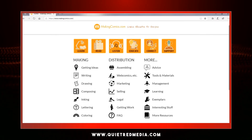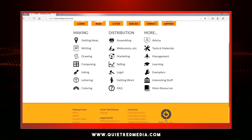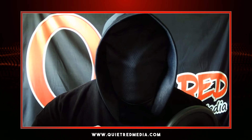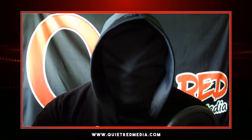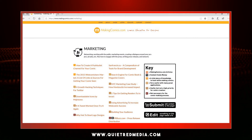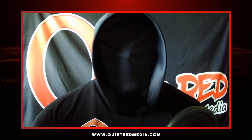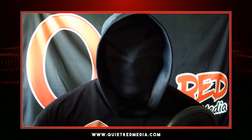MakingComics.com is a site that I've used as a resource more than once. It's got a metric ton of information on a myriad of topics — all of which are catered to making comics. One of the cool parts about this site is the sheer choice of topics: things from the basics like writing, drawing, inking, lettering, and coloring, to more business-related topics like marketing, sales, and even legal aspects. There's a bunch of stuff there so give it a look-see. They also have courses you can sign up for and a podcast that goes over various subjects that could be helpful.